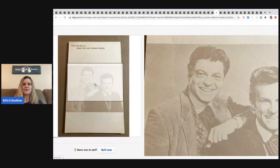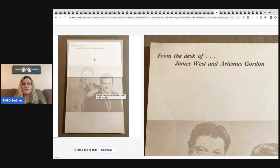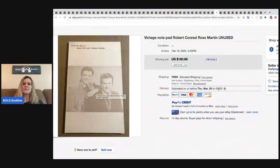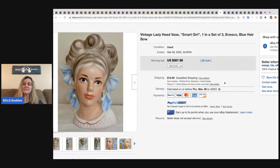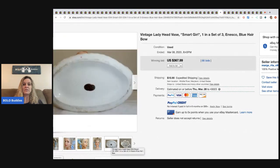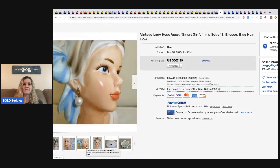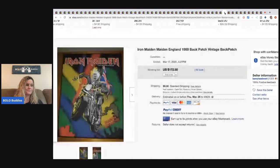The next item is a vintage notepad — kind of a crazy one. It has a picture ingrained into it, so I'm guessing the image is on each page. This sold for $160.69. I don't know who Robert Conrad or Ross Martin are, but they must be famous because $160 for a notepad is crazy. After that, a vintage lady head vase — highly collectible if you find the correct ones — sold for $367.99 with 66 bids, buyer paid shipping.